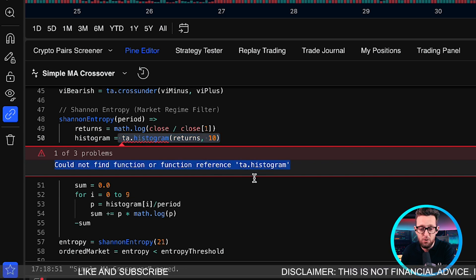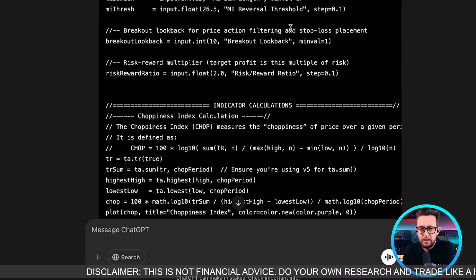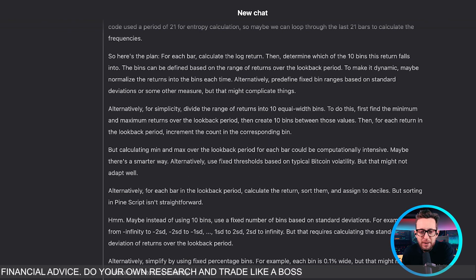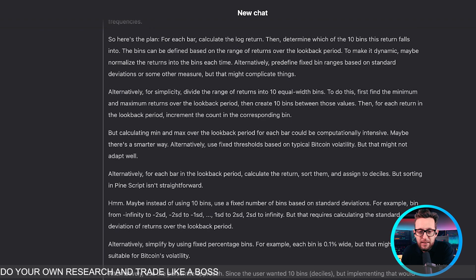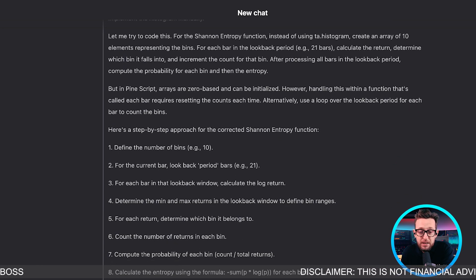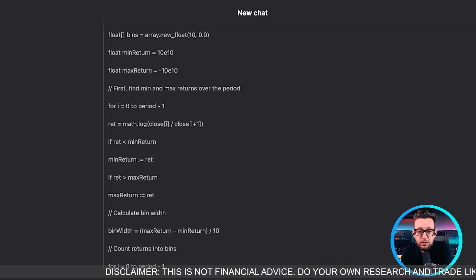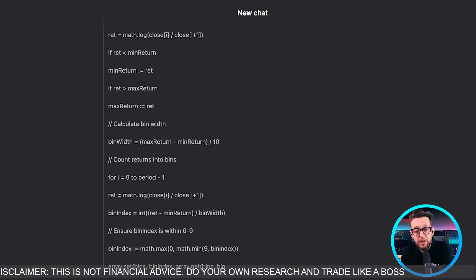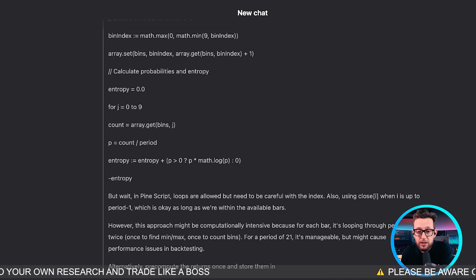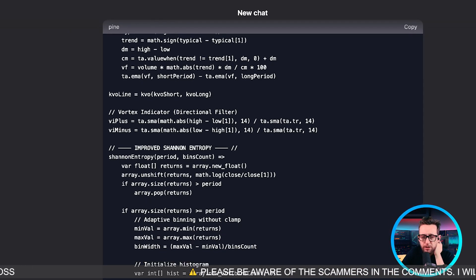ChatGPT also has three problems. DeepSeek is still going through its logic — it says Pine Script logic isn't that easy and is approaching it differently, avoiding the histogram. It's absolutely amazing to see this sort of reasoning in the background. I do think DeepSeek being open source is very bullish for the AI world, even though in the short term it's been a bit bearish. It will lead to many more AI projects.